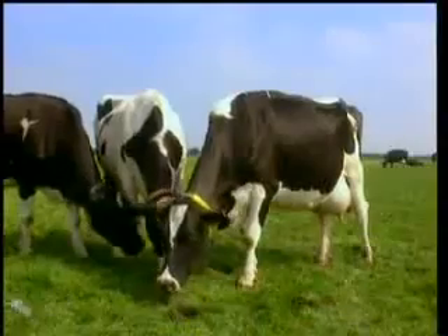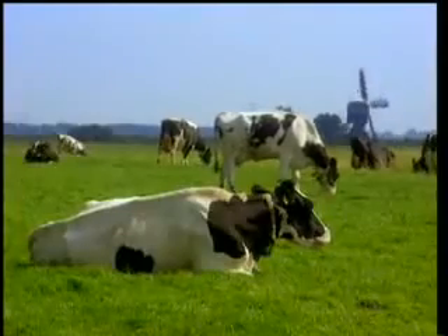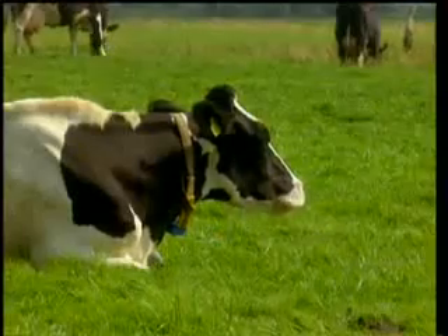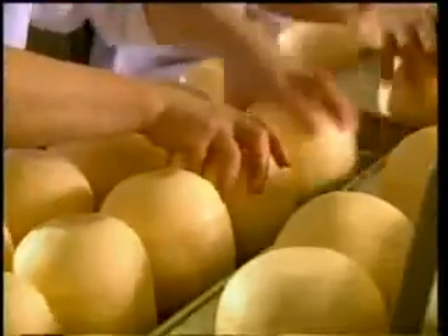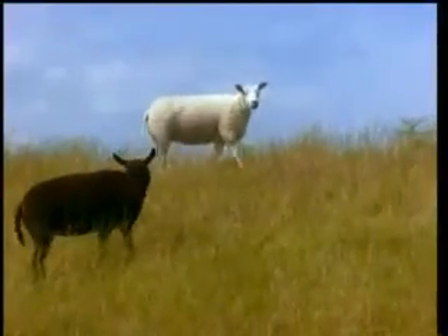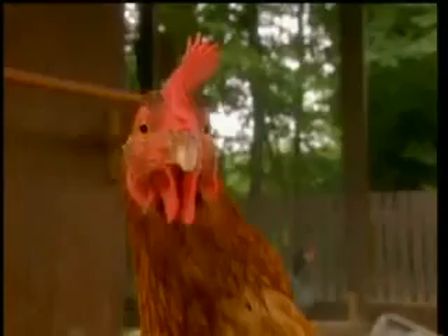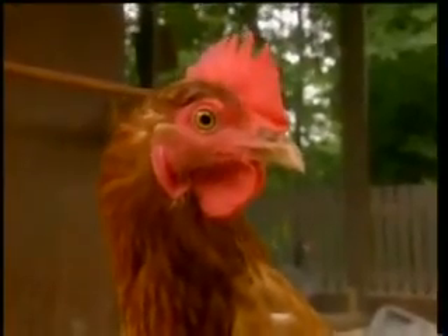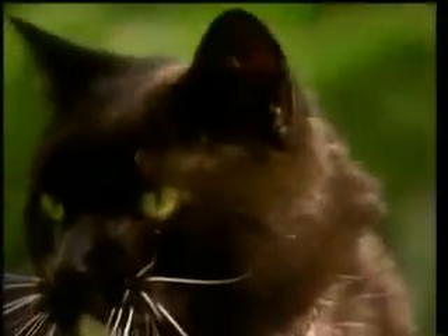The Netherlands has 4 million cows. They're kept for their milk, which we use to make — right, cheese. There are also 1.5 million sheep, 13 million pigs, 98 million hens, 1.5 million dogs and 2 million cats.